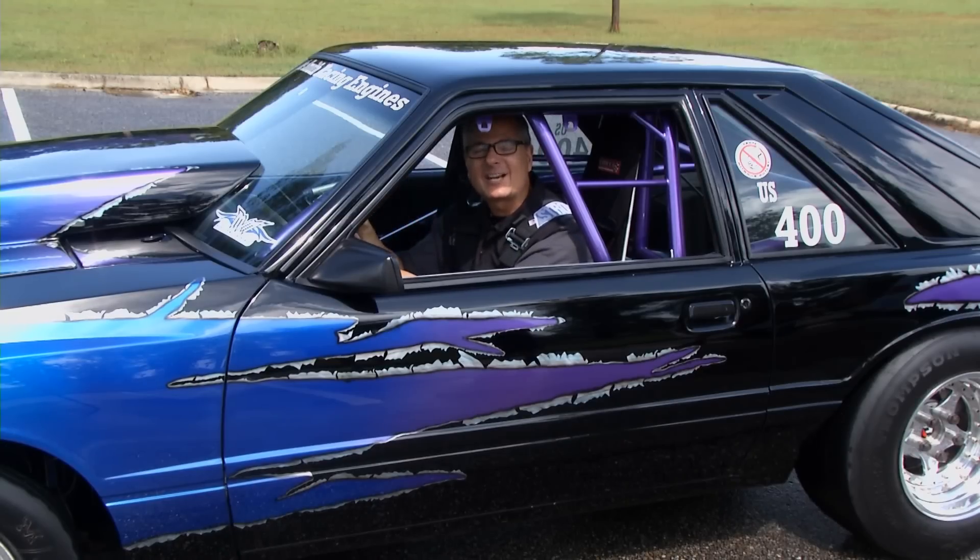Power and performance — that's what today's Tech Garage is all about. We'll take a look at this car and show you how you can bolt on power and performance on your own car right out in the garage. I'll see you in the shop.